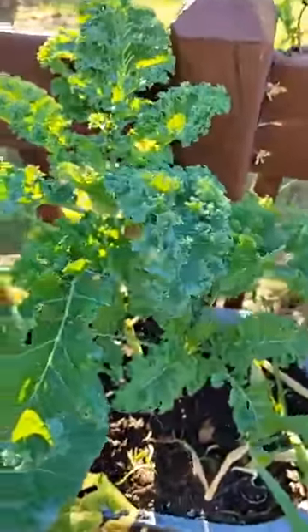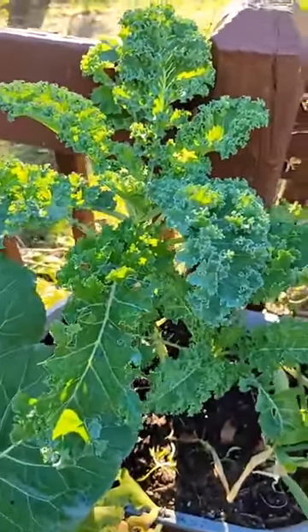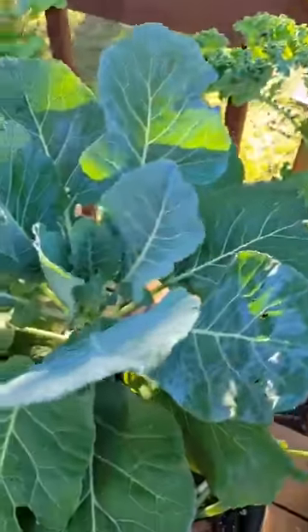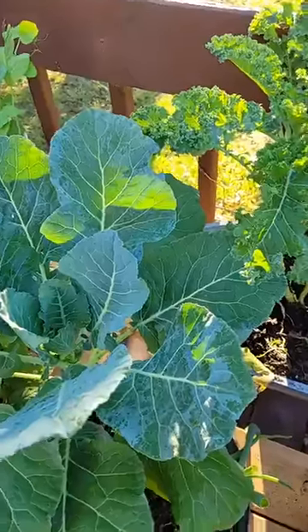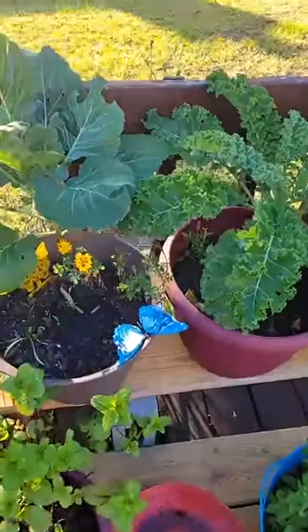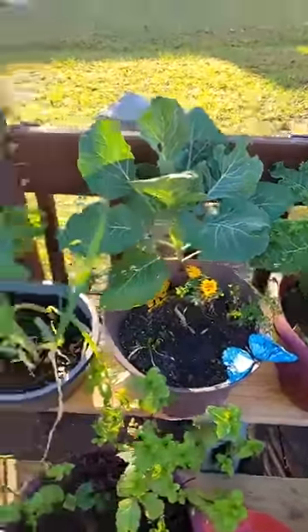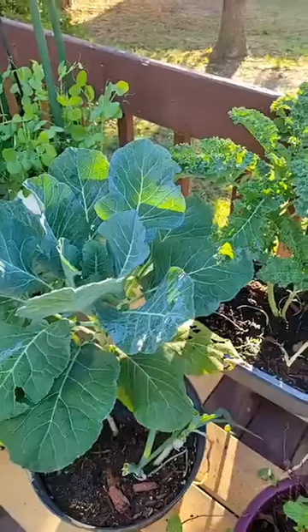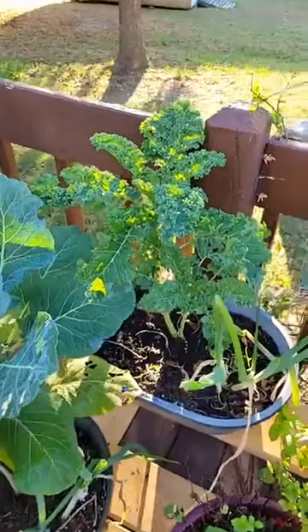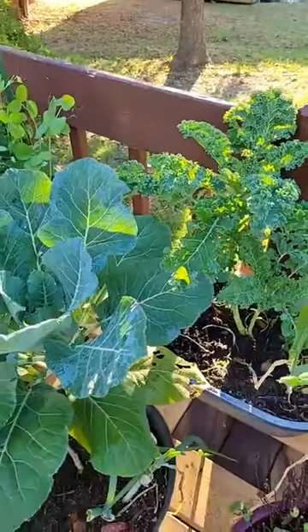Look at all the variety of colors of green and the difference between the kale and the collard greens. These plants are naturally hardy — they can withstand temperatures down to the 20s for a night or two, and then you would need to protect them after that. But they can withstand really cold temperatures, which is why they make a great fall and winter vegetable.